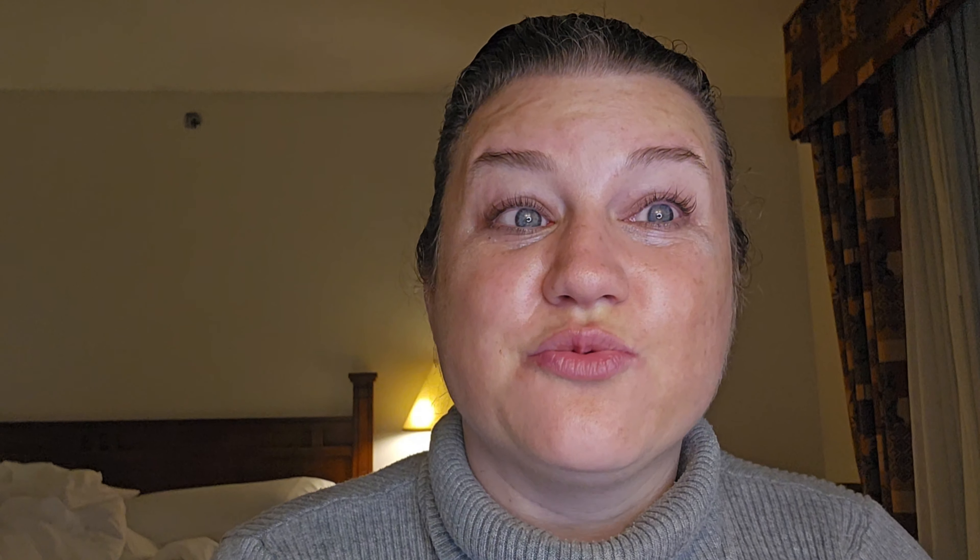I'm back, welcome back to my channel. The struggle is real with Pajami the makeup nurse. Today is First Impressions Friday and Flower Beauty. It's also clean out your medicine cabinet day.